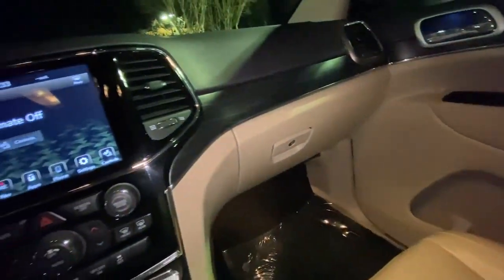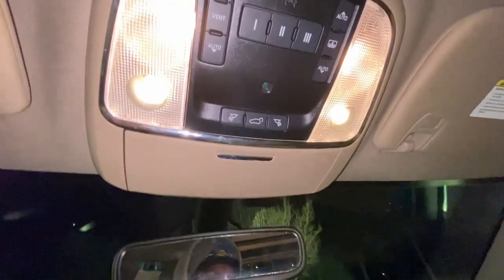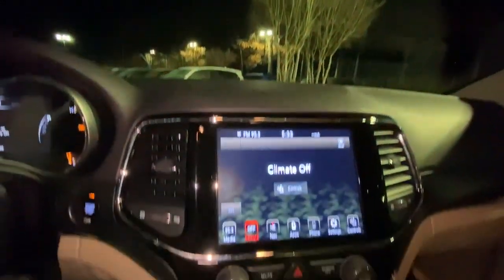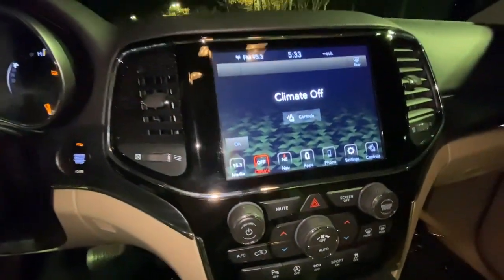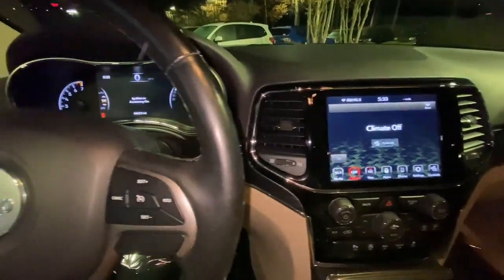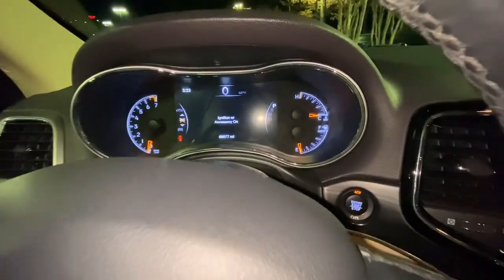The following are some of this vehicle's highlighted options: Panoramic Roof, Sun Moon Roof, Keyless Entry, Navigation System, V6 Cylinder Engine, Remote Engine Start, Woodgrain Interior Trim, Keyless Start, Power Passenger Seat, Satellite Radio.